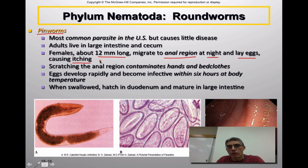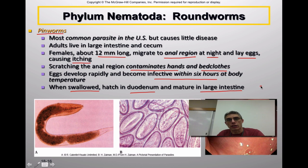Scratching the anal region unfortunately contaminates your hands and anything else you might touch — for example, your sheets or bed clothes. Anything touched with contaminated hands could transmit these eggs. The eggs develop pretty rapidly and become infective within six hours at body temperature. If you happen to swallow these eggs, they hatch in your duodenum, mature in your large intestine, and the cycle begins again.